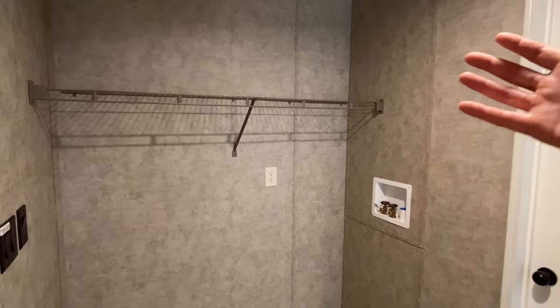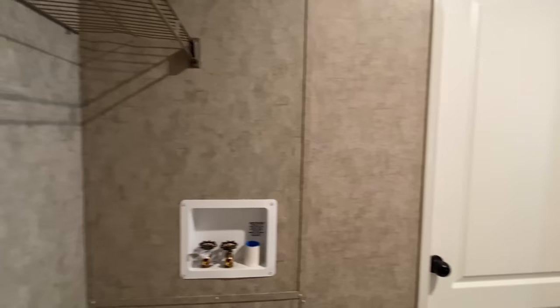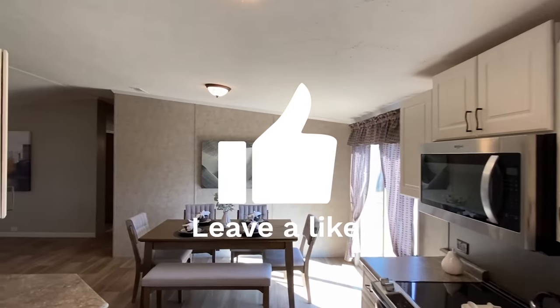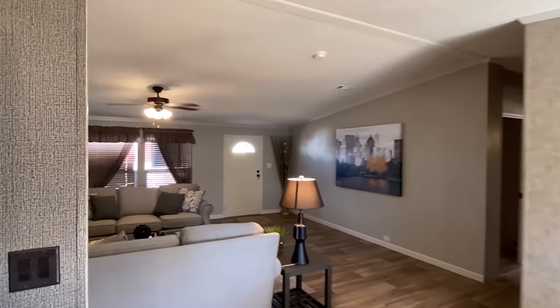Here is your back door. We've got the breaker box, we've got a spot for your washer and your dryer, and we've got a rack here. Now we'll head on down here and look at these bedrooms.